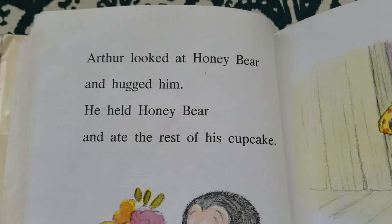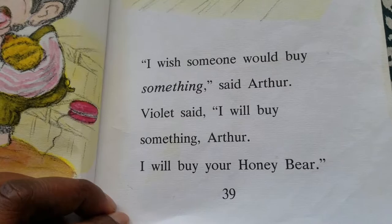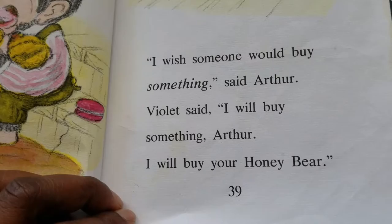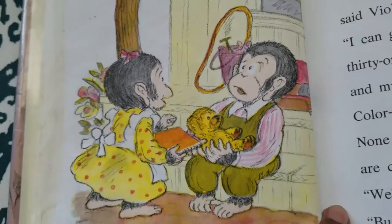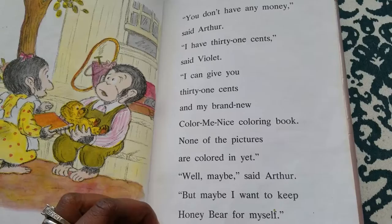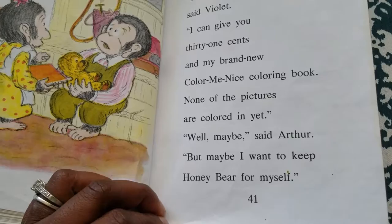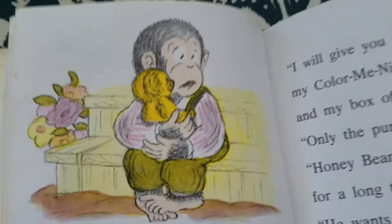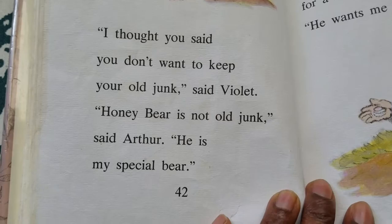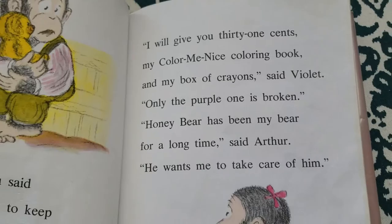Arthur looked at Honey Bear and hugged him. He held Honey Bear and ate the rest of his cupcake. "I wish someone would buy something," said Arthur. Violet said, "I will buy something, Arthur. I will buy your Honey Bear." "You don't have any money," said Arthur. "I have 31 cents," said Violet. "I can give you 31 cents and my brand new Color Me Nice coloring book. None of the pictures are colored in yet." "Well, maybe," said Arthur, "but maybe I want to keep Honey Bear for myself." "I thought you said you don't want to keep your old junk," said Violet. "Honey Bear is not old junk," said Arthur. "He is my special bear."